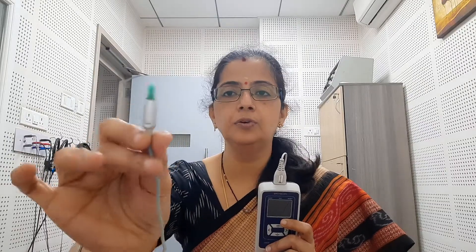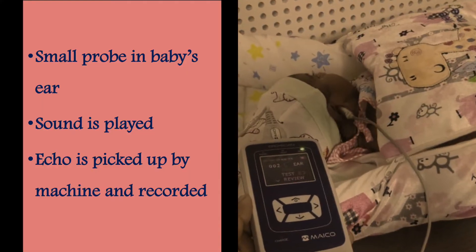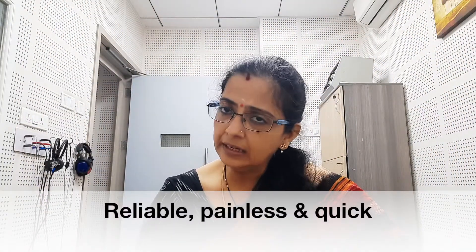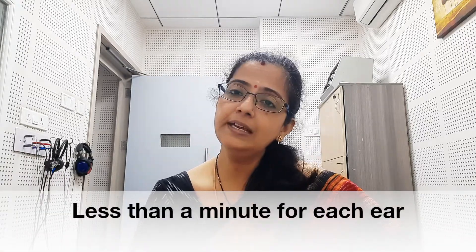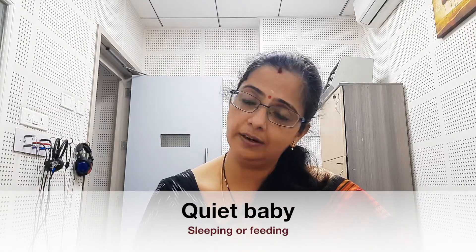How do we do this test? We have an instrument which looks something like this. We put this probe in the child's ear, and through this probe we give sounds to the ear. If the cells responsible for hearing perceive the sound, they pass the vibrations back into a microphone in the probe, and that is recorded as a response. It is a painless, extremely reliable, quick test — takes less than a minute per ear. All we need is a quiet, sleeping baby, or we can do it when the child is feeding, but we cannot do this test when children are restless or crying.